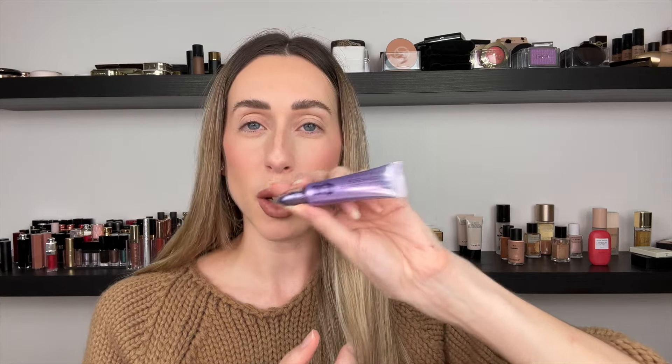Now the fun part — I'm going to create an easy look for you to recreate at home with the I Need a Warm palette. I'm going to use a few shades. If you want to follow along, I have applied an eyeshadow primer on my eyelid. I'm using the Urban Decay Eyeshadow Primer Potion — that is the only one I'm using and it's literally the best.